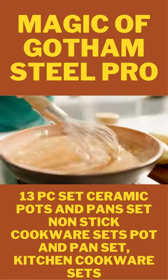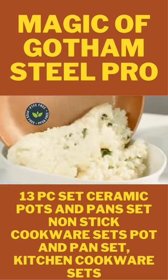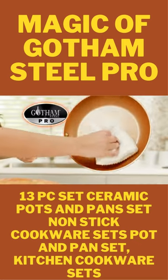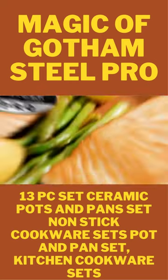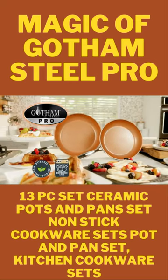It's metal utensil-safe and won't scratch, 100% dishwasher-safe and PFOA-free. It may likely be the last pan you'll ever need. So if you're ready to cook for real, then you're ready for Gotham Steel.